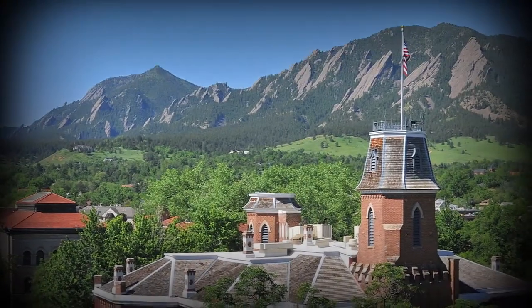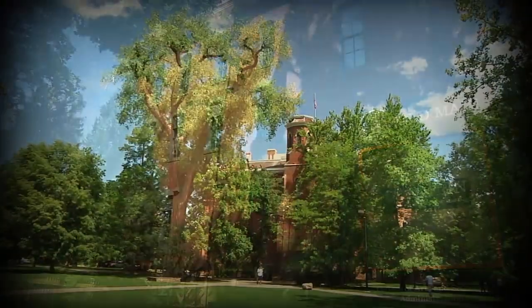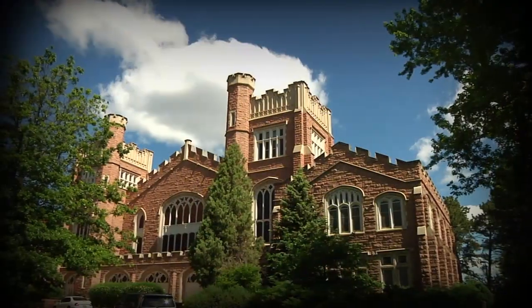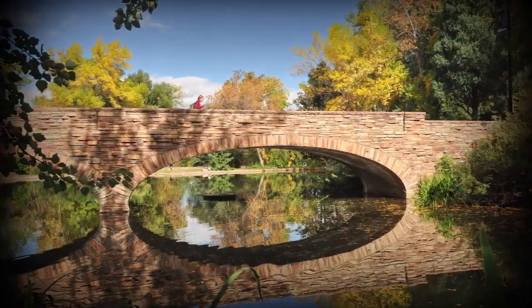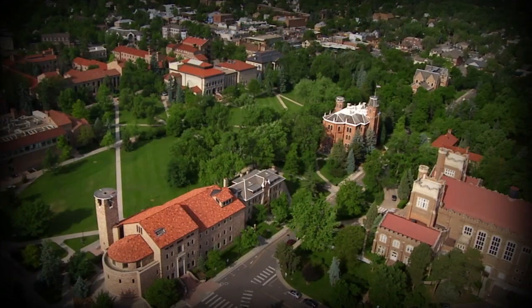At the heart of campus is the historic Norlin Quad, and this is where it all began. Old Main is CU's oldest building, where the University was founded in 1876. On the way to class, we strolled by Mackey Auditorium, Varsity Lake, and Norlin Library, which epitomizes CU's famous Tuscan vernacular architecture.